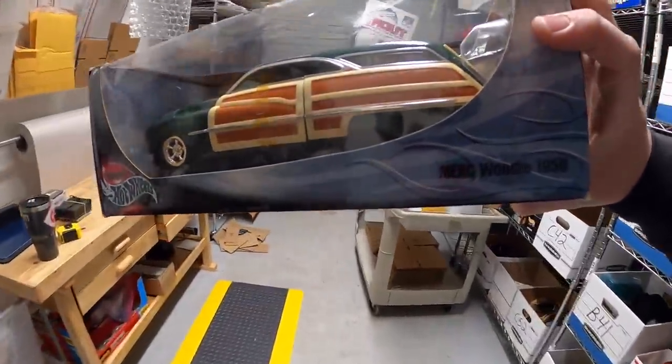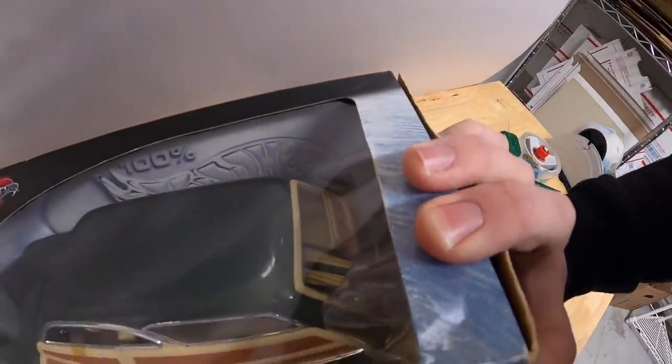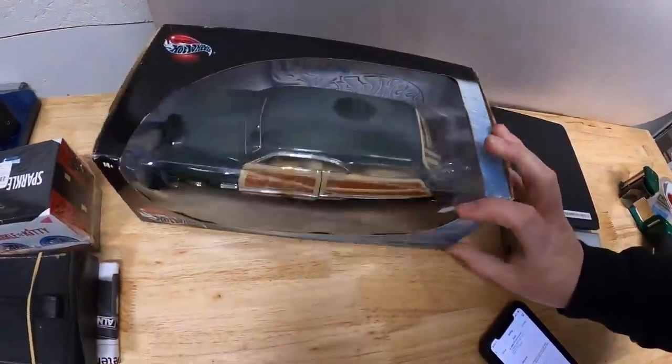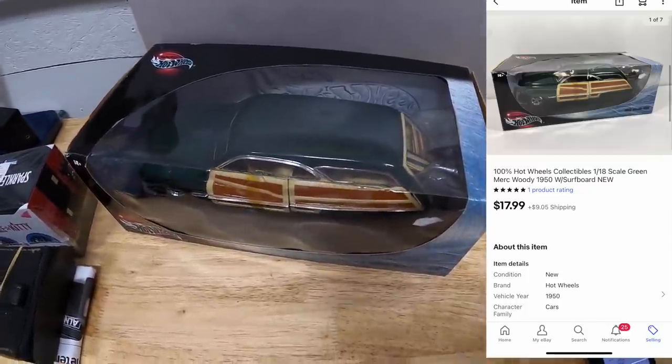Next sale is a die-cast car — a 1:18 scale Woody from 1950 with the surfboard in the back. This was in the bulk buy stuff I made last week. That sold for $17.99 plus shipping.